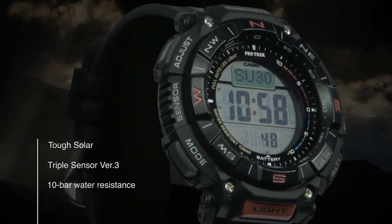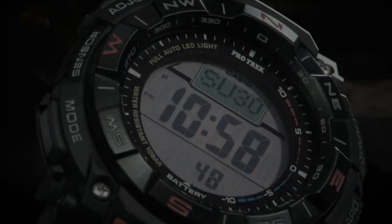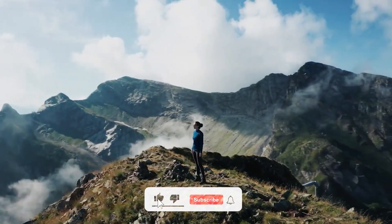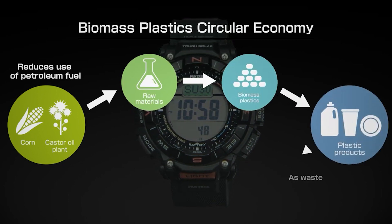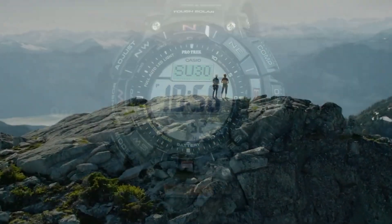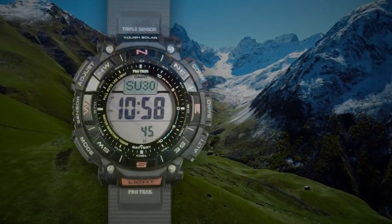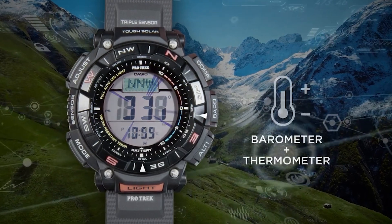We can lose track of time while having fun, but thankfully the Casio Pro Trek PAG 240 series comes with inbuilt sunrise and sunset data. Therefore, you can find a good camping spot or get back to the shore before sunset. Since the watch sports a resin strap, it is highly durable and can withstand extreme pressures. It is also water-resistant up to 100 meters, so you can wear it while swimming. You won't have to press the light button repeatedly to read the time in the dark, as it comes with auto-illumination that lights up the display by detecting wrist gestures.